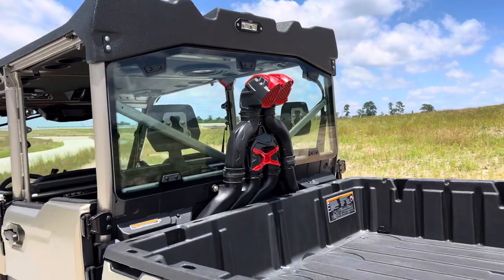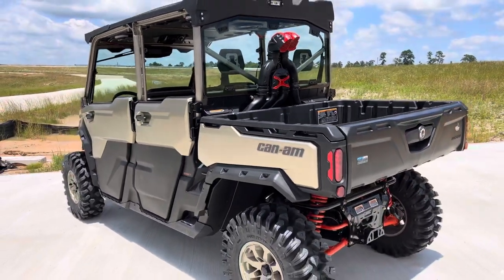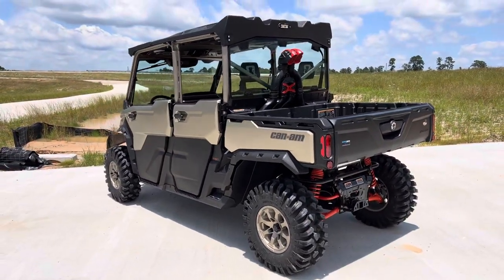Factory snorkel kit. Plenty of ground clearance. Y'all come check this thing out.